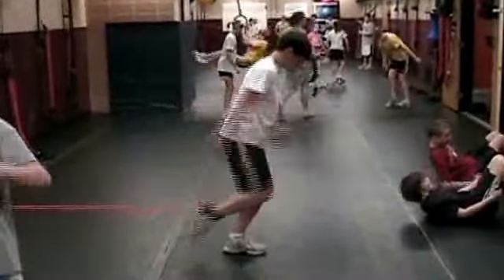Students are taking ownership of developing their fitness levels. They enjoy inventing their own exercises and creating their own routines.